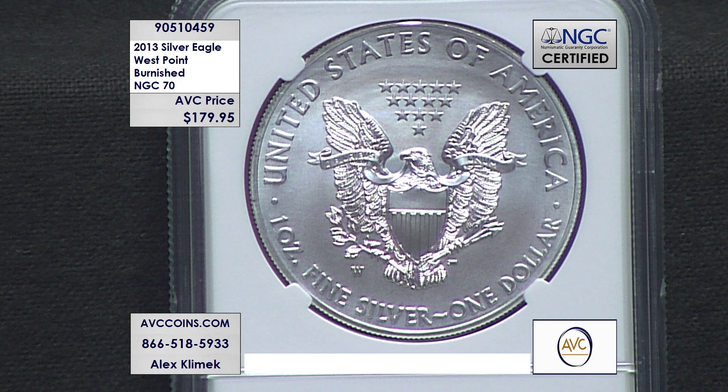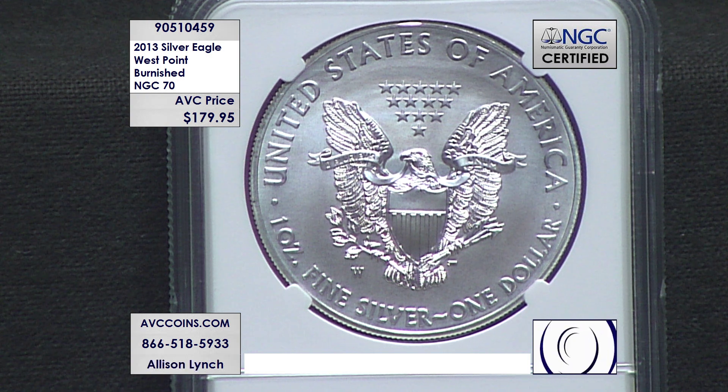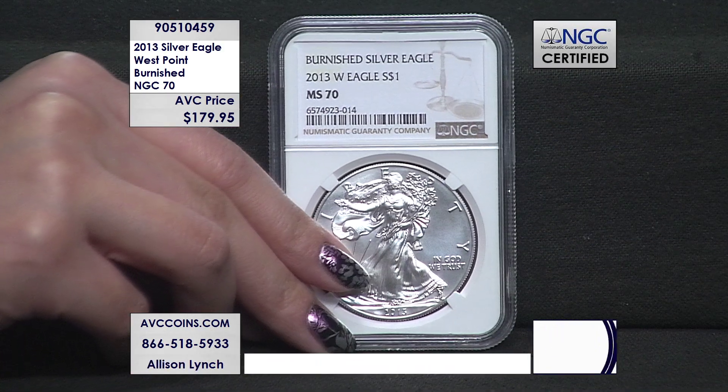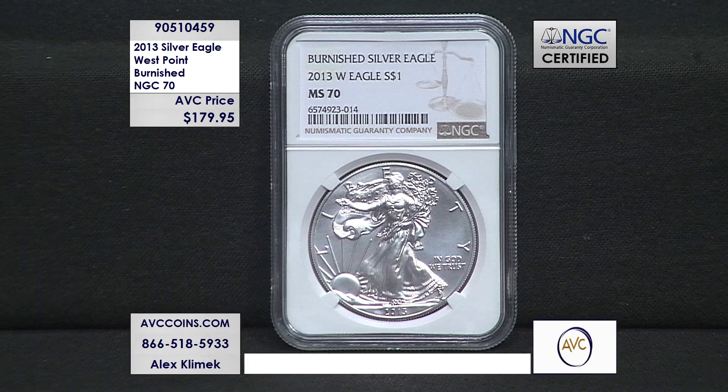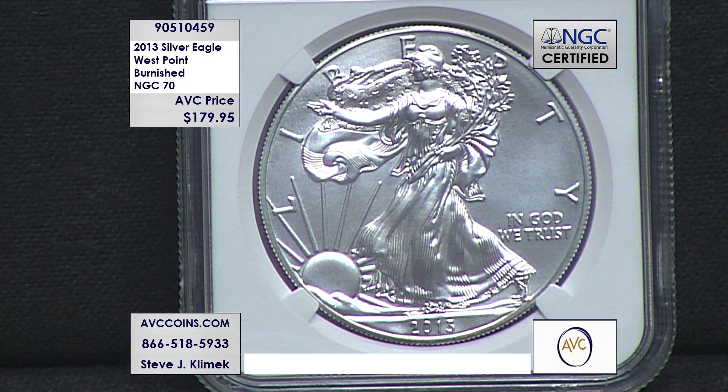Burnished, also called sandblast — if you look at the surface here you can just tell it's not a normal uncirculated. They kind of give it a sandblast finish. The analogy is: when you're painting your house you have flat then you have glossy, regular and then proof, and then this semi-matte finish in the middle — that's the same concept when you relate it to what they're doing to the dies before they strike the coin. If you put them next to each other you can tell the difference obviously.